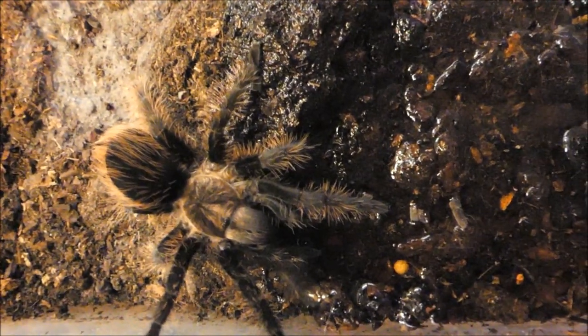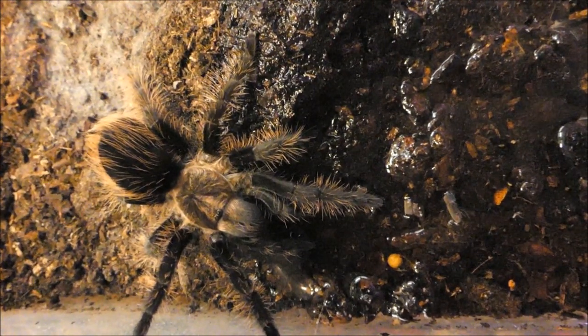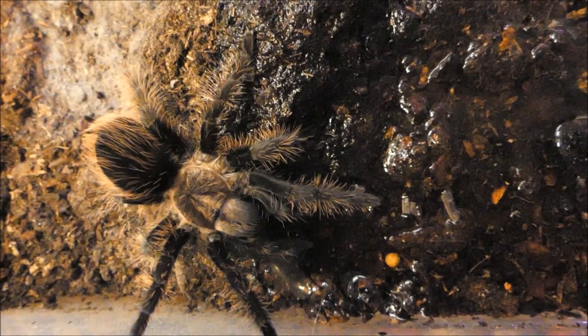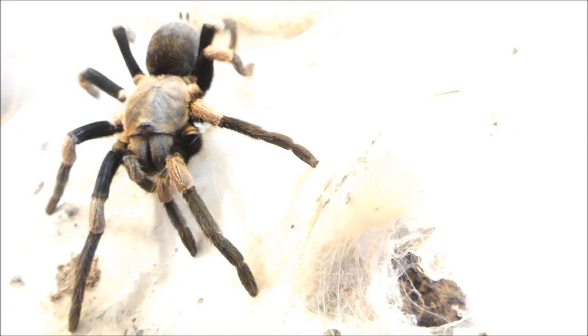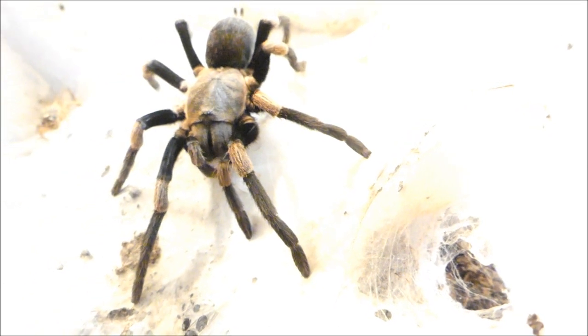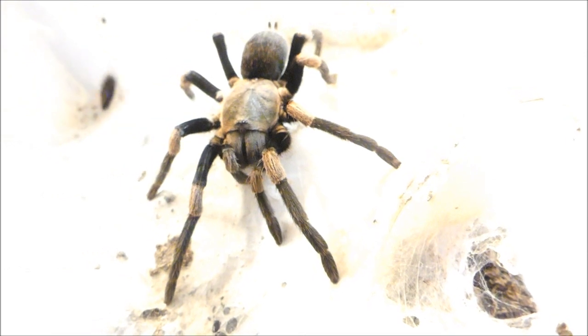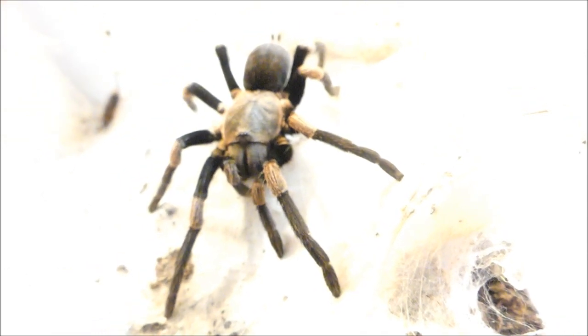Das Beutetier hat Glück gehabt. Vielleicht klappt es aber für die Spinne beim nächsten Mal. In manchen Fällen erkennen Beutetiere die Spinne bereits frühzeitig und können dann flüchten. Im Regelfall ist die Jägerin Vogelspinne aber klar im Vorteil.